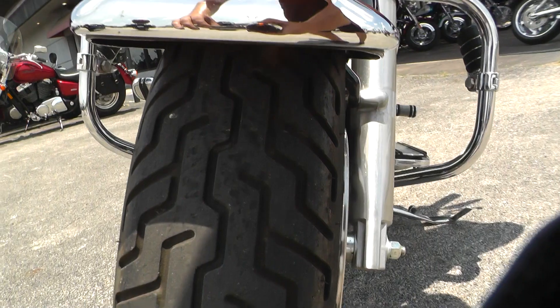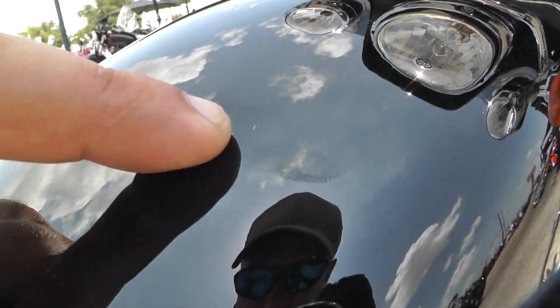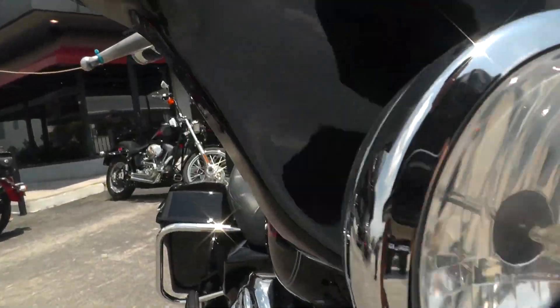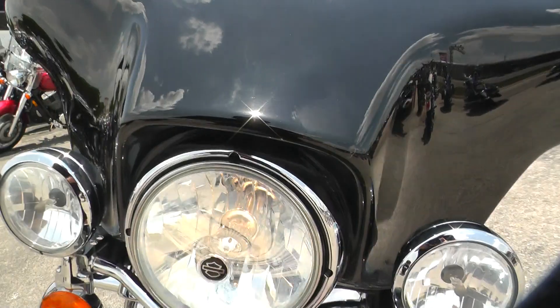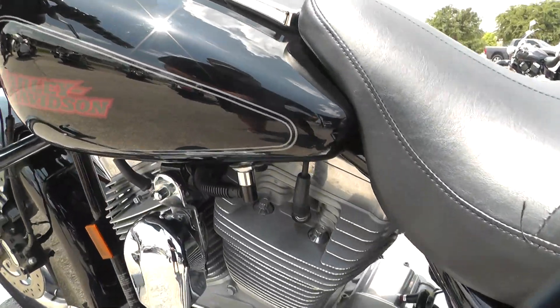Got a nice tire on the front. Looks like you got a small rock chip here on the front fender — pretty minor. Also noticed a very small rock chip right here on the front fairing. This bike has been through our service shop, it's been safety checked, and it's ready to ride.